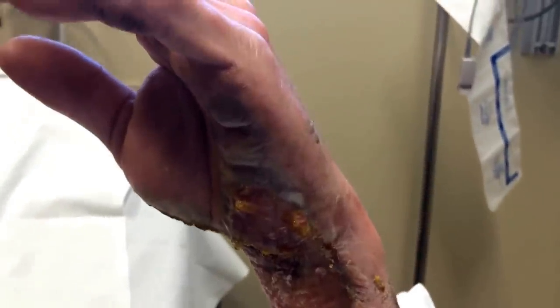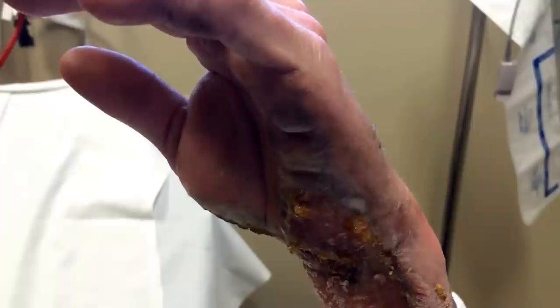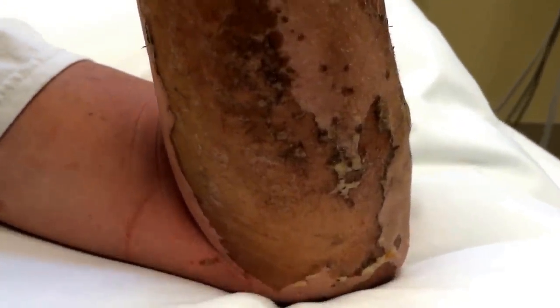What we're looking at here is a day and a half old burn that happened Friday night. The patient was putting wood on a fire, tripped, and fell into the coals.